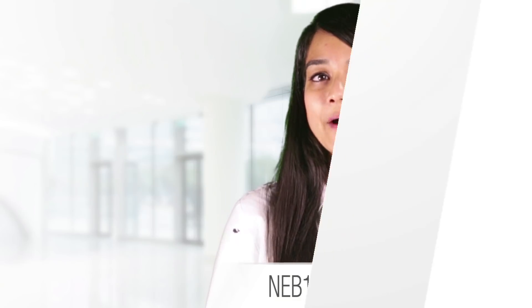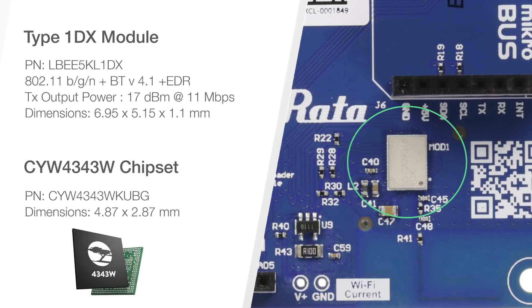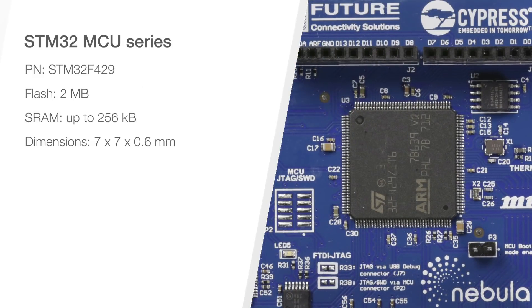Wireless connectivity is powered by the Mirada Type 1DX module, which houses the Cypress CYW4343W Wi-Fi and Bluetooth chipset radio. The board contains STMicroelectronics' popular STM32F4 MCU series, which is based on an ARM Cortex M4 and has an operating speed of up to 180 MHz, making it the fastest Wicked board focused on an STMicroelectronics MCU.